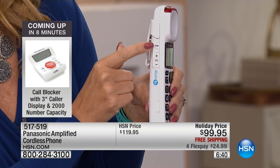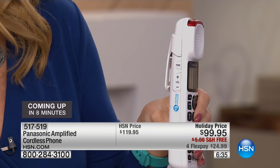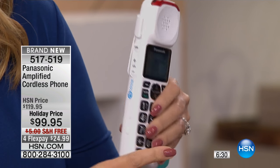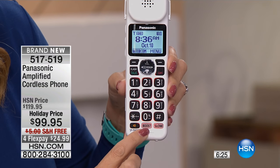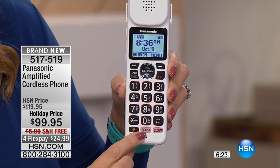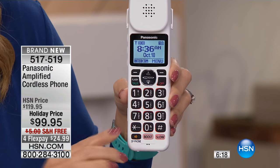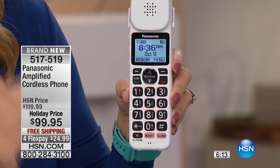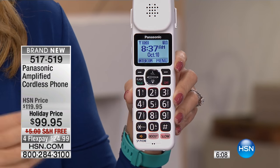You can even touch the button right here to adjust the tone of the other person's voice. So if you're speaking to a young child that has a little bit more of a high-pitched voice, that tone button will adjust the sound of their voice. There's even a speech boost button right here — a dedicated backlit button — that boosts your outgoing speech. So if you're speaking to someone else who is hard of hearing, this is going to boost the sound of your voice for that other person on the other end of the phone.